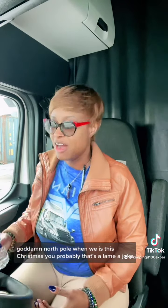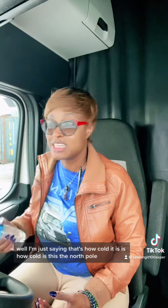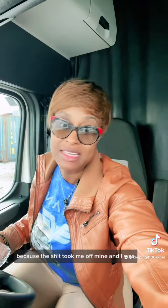It's North Pole wind out here. We're here at Christmas — I don't know, y'all probably think that's a lame joke, but that's how cold it is. I'm not funny, but I was trying a little bit. Y'all be safe out here. Don't let trailer doors take you off your feet, because the wind took me off mine.